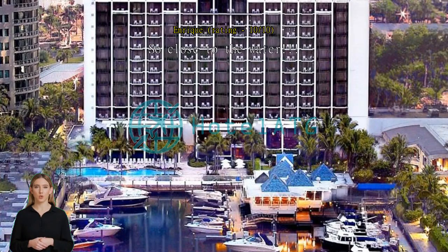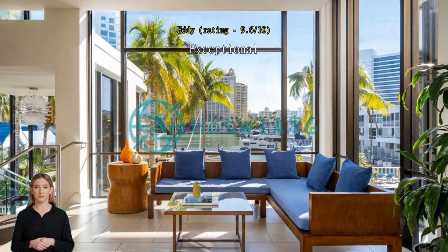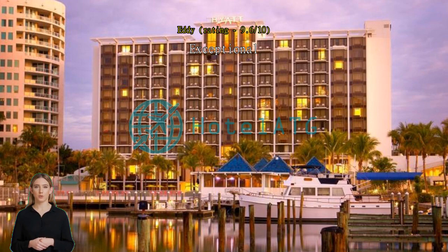So close to the water, walking distance to the sand and beach. Very quiet at night with the best view of the bay. Exceptional, excellent place and lovely location. Short stay but we love the place.